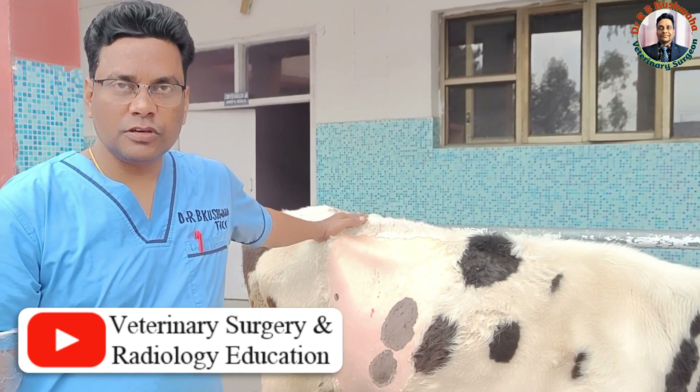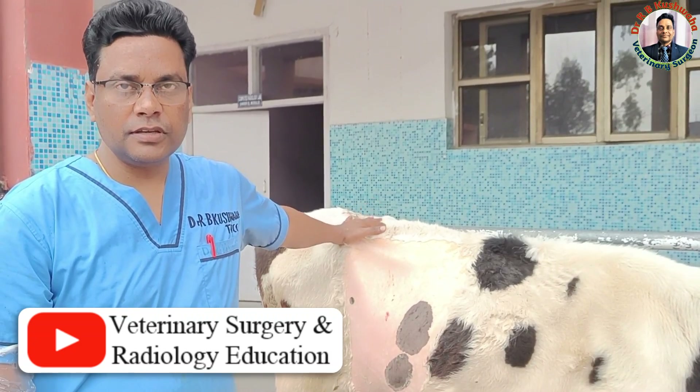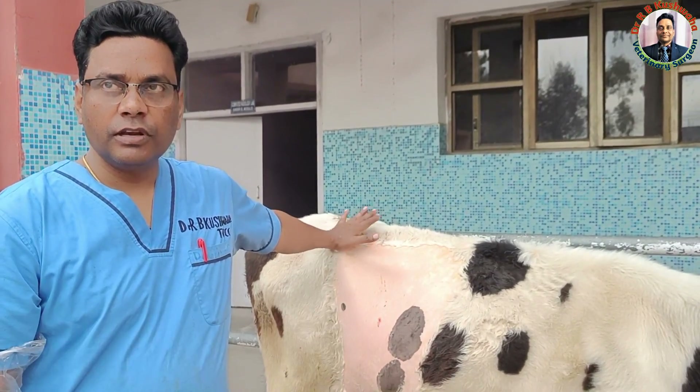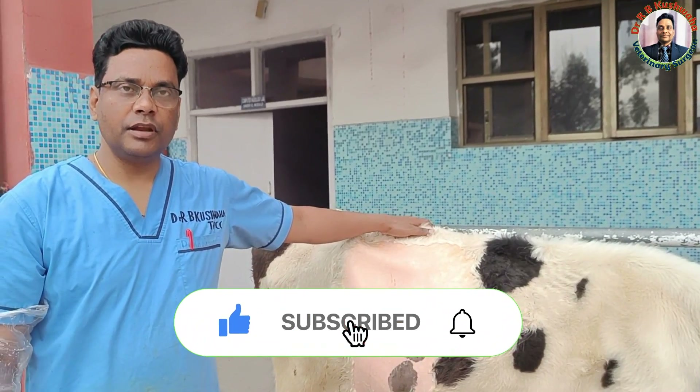Hello friends, this is Dr. Arbih Kushoa, Associate Professor in the Division of Veterinary Clinical Complex at APSGN-AH, Squash Shimo, Arizona. Thank you and welcome to my YouTube channel. If you are new to my channel, you can also subscribe to the channel and hit the bell icon for the video.